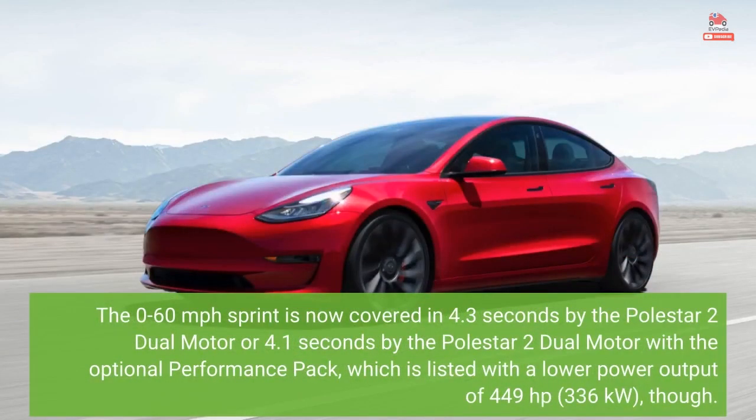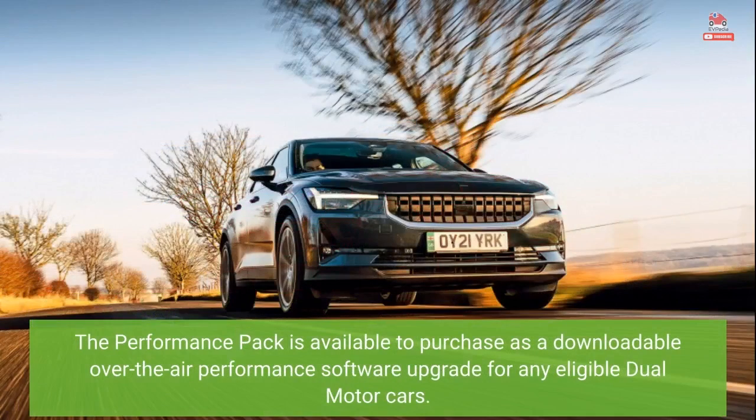The 0-60 mph sprint is now covered in 4.3 seconds by the Polestar 2 dual motor, or 4.1 seconds by the Polestar 2 dual motor with the optional performance pack, which is listed with a power output of 449 horsepower (336 kilowatts). The performance pack is available to purchase as a downloadable over-the-air performance software upgrade for any eligible dual motor cars.